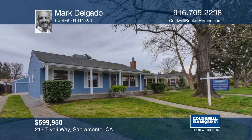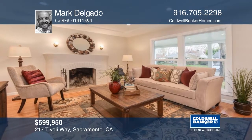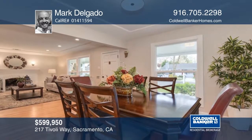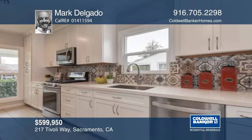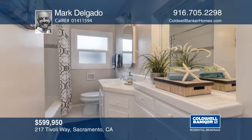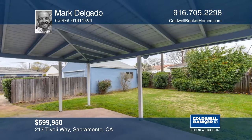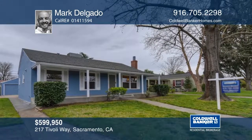This property is located on a tree-lined street and is surrounded by homes which all show pride of ownership. Updated throughout, this house has three bedrooms, one bathroom, a laundry room, and a detached two-car garage. Living on Tivoli Way will put you within close distance to markets, schools, and McKinley Park. You will love all the fantastic restaurants and amenities of East Sacramento and Midtown, all of which are in close proximity. See all this home has to offer with Mark Delgado.